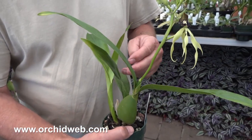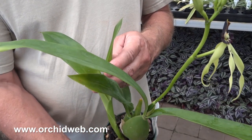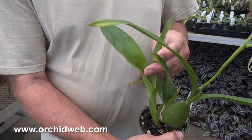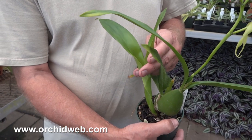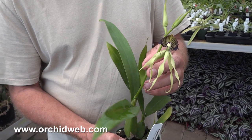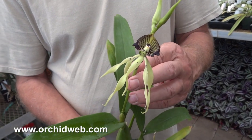You can see already there's new growth. That will sheath, and that'll start blooming sometime in the fall or winter — if not, it'll wait till spring. But these things are practically always in bloom once they get up to a nice size like this.